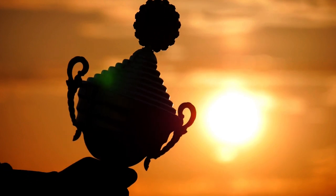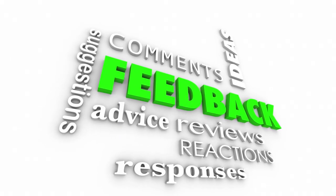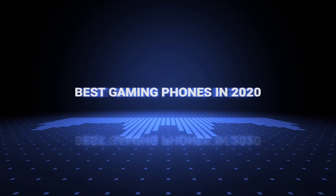Also, if you want a chance to win one of the phones in the video, just subscribe, don't forget to hit the notification bell, and leave a comment with the hidden word in the video. Okay, so without further ado, this is our pick of the best phones for gaming on the market right now.